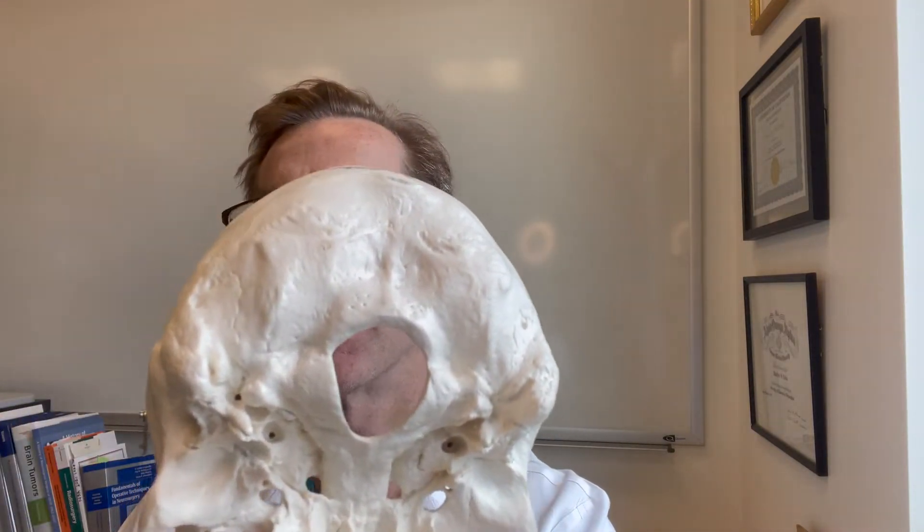Imagine, however, if these two green cerebellar structures were protruding down where my fingers are. Instead of this opening at the bottom of the skull having plenty of room, you have a situation where the brainstem is coming out and the cerebellum is coming out and everything is jammed into that hole as if my fingers were shoved in there.